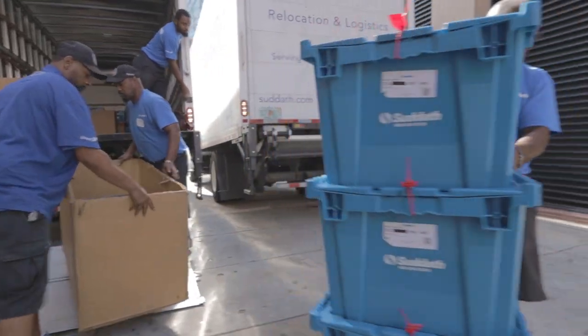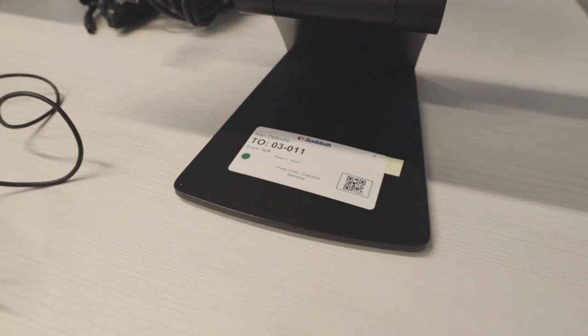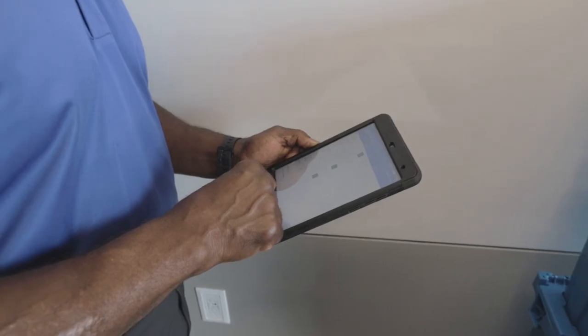Tracker takes out all the guesswork. It allows us to track a client's assets from point A to point B, ensuring that everything gets to where it needs to be going, tracked throughout the whole process.